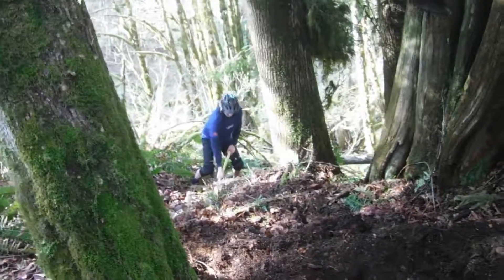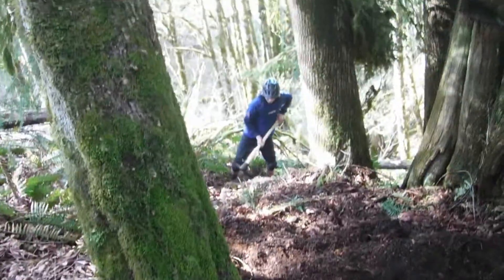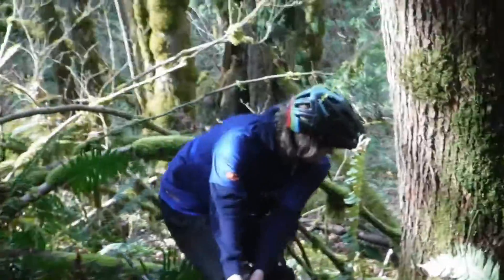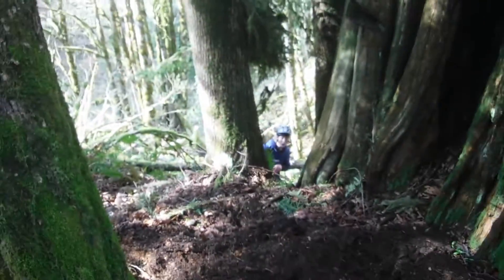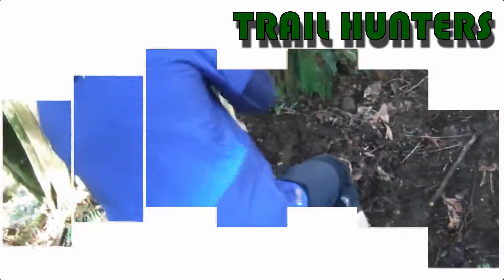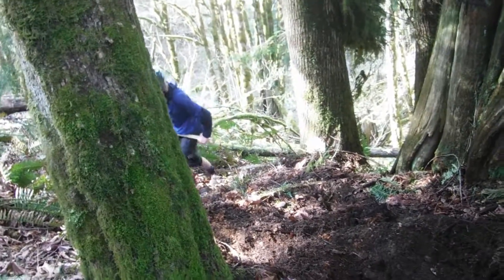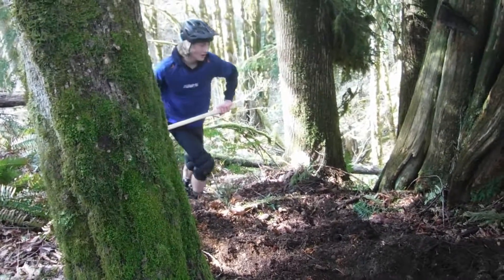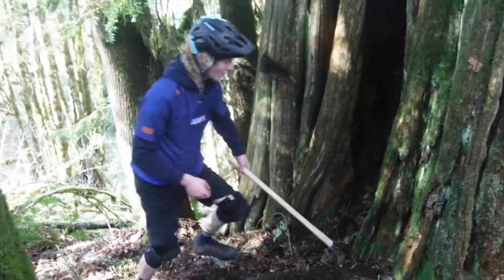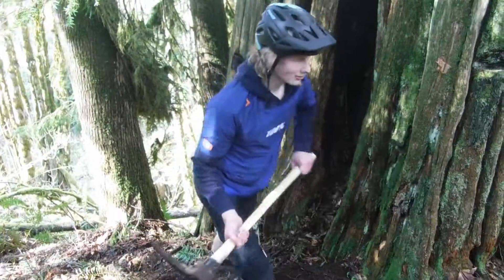Welcome back to Trail Hunters everybody. Here's Josh — he's gone. So today guys, welcome back, it's JoshTheBoy88 here, we're doing some trail hunters.